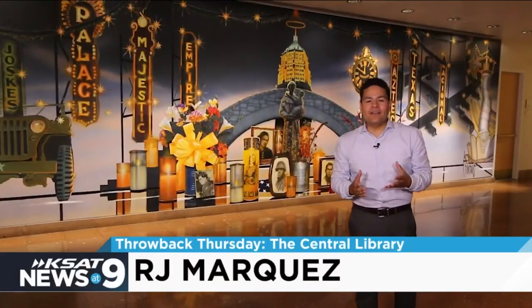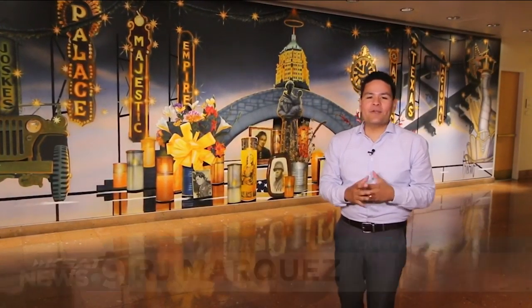Not only can you learn about the history of San Antonio and your own history here at the library, with the thousands of books and resources available to you, but the history is also right here on the walls.